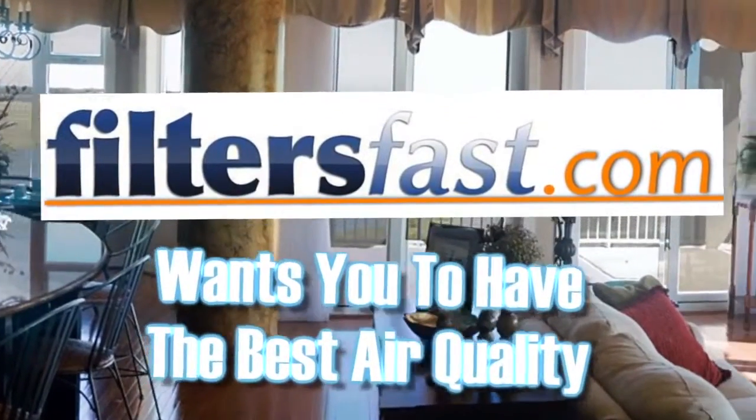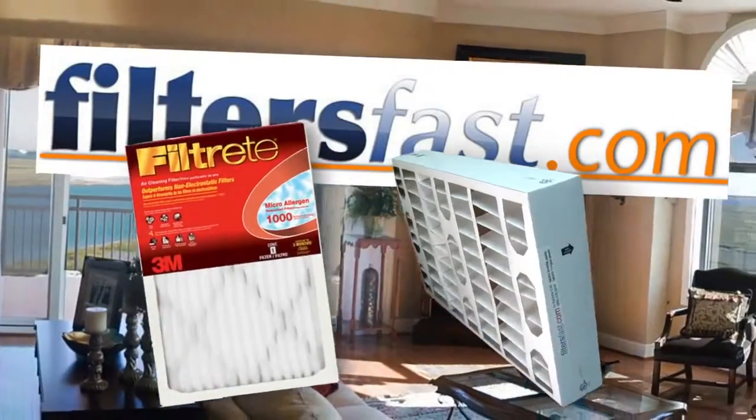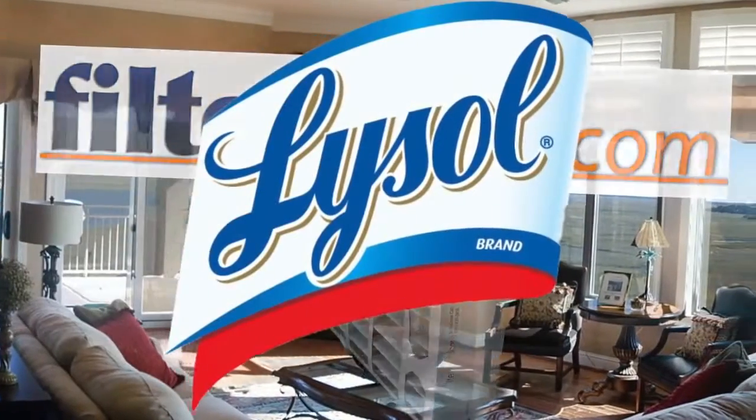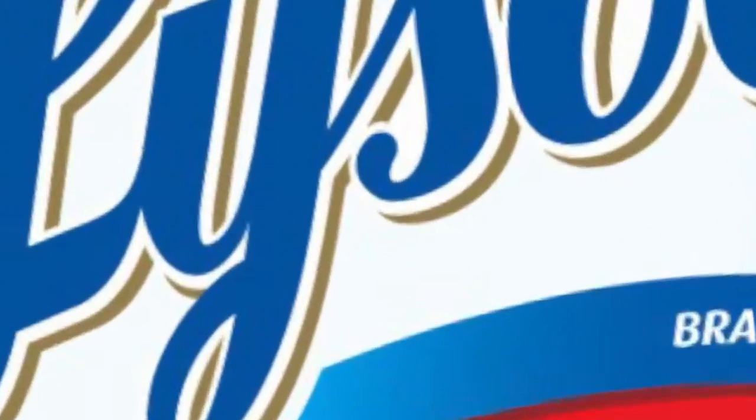FiltersFast.com wants your home's air quality to be the best it can be, which is why we have made an addition to our quality line of home air filters. Lysol, the name you have come to know and trust for over 100 years, now helps care for your air.